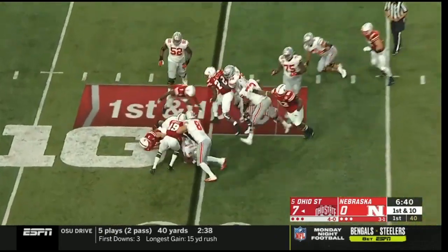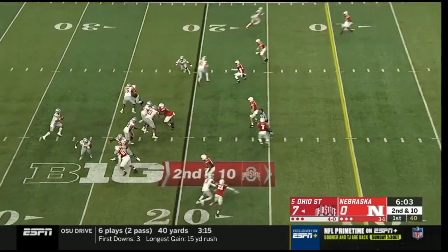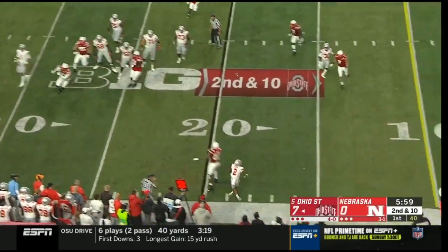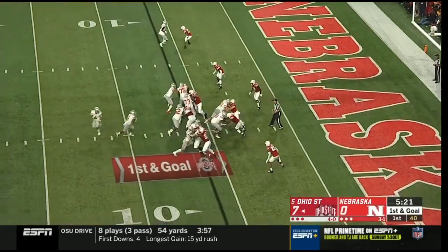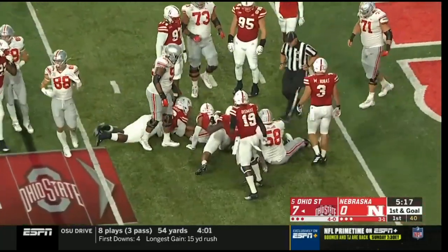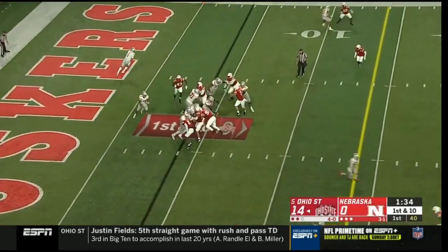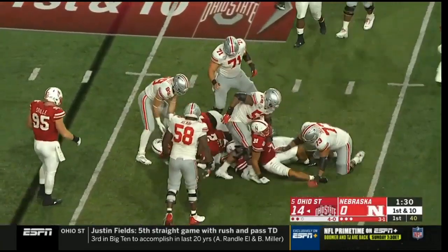Dobbins again — hit in the backfield and knocked down. Fields looking to his left, pump fakes again, still buying time and just throws it away. Power formation. Dobbins straight ahead and he'll stretch for the gain. Dobbins running left and is hammered hard.